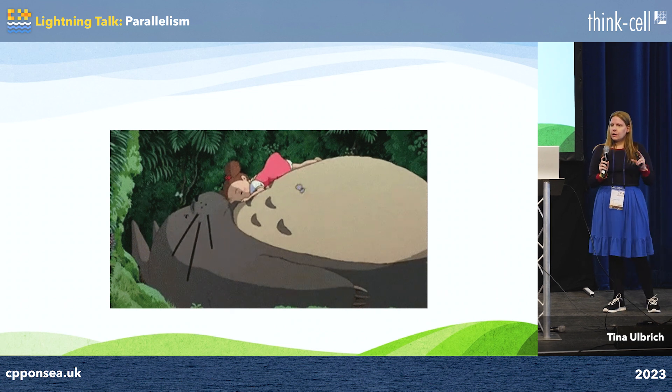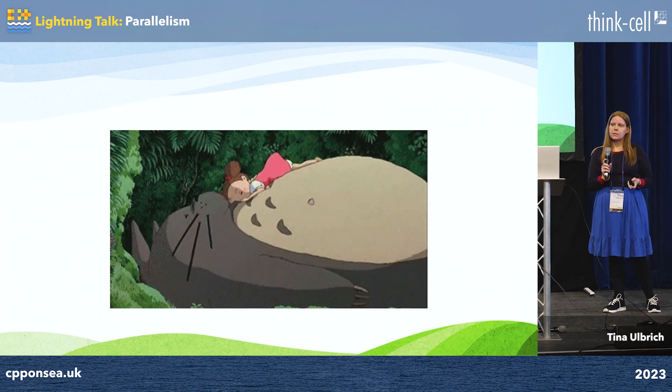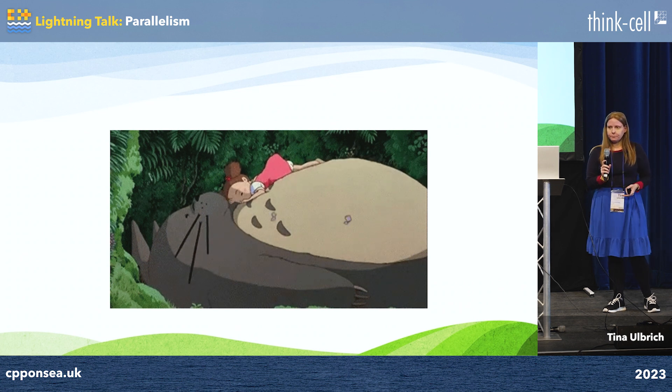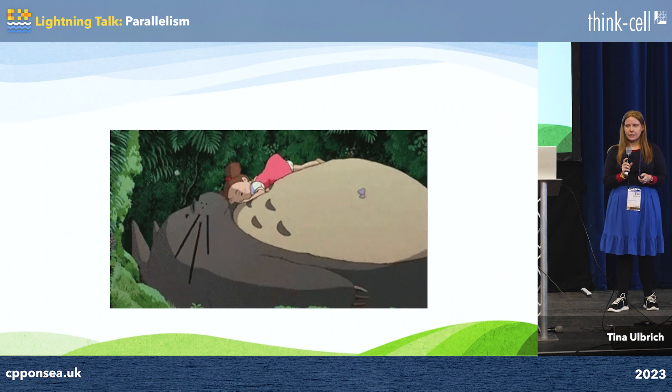It seems like the health benefits plateau at around 7,000 to 10,000 steps a day, and also the faster you go, the better it is. But it actually doesn't really matter. Getting more movement in, no matter how far or how fast, is always good for your health and we should all be doing that.